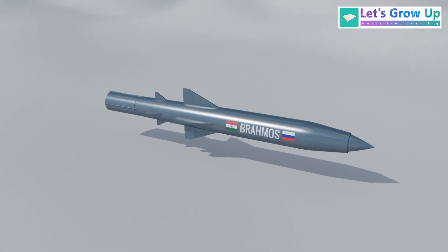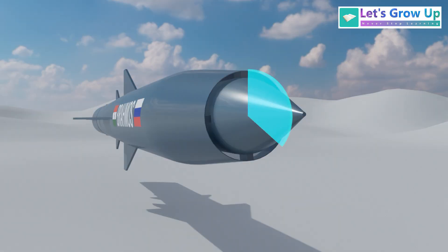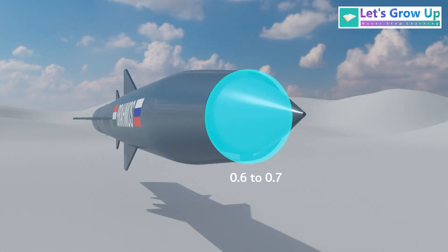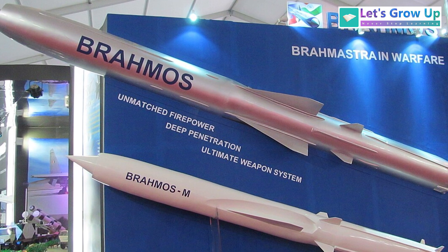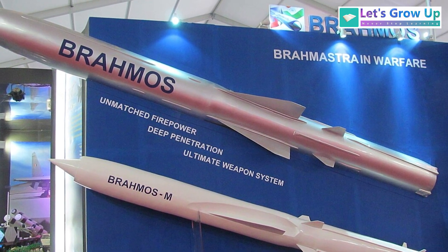The BrahMos missile typically measures between 8.2 to 8.4 meters in length. Its diameter generally ranges from 0.6 to 0.7 meters, though the BrahMos NG has a smaller diameter of approximately 0.5 meters. It approximately weighs between 2,200 to 3,000 kg, depending on the variant.